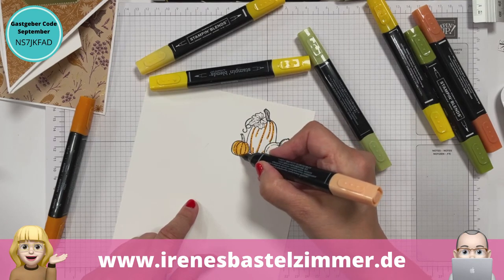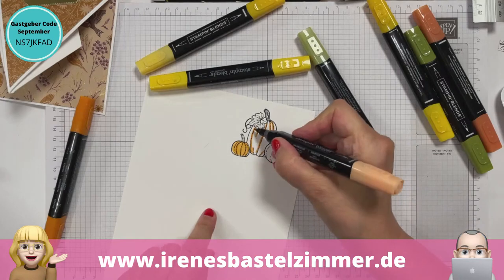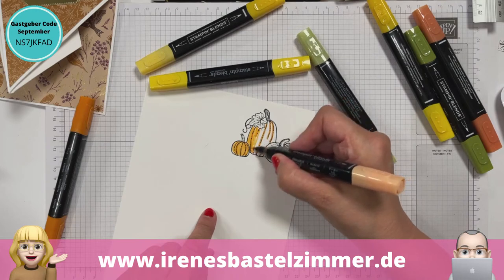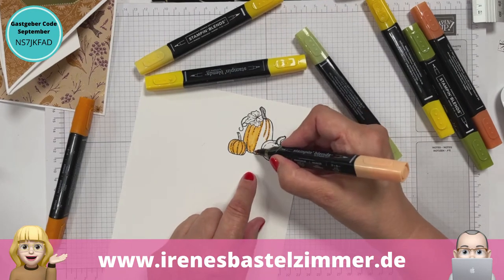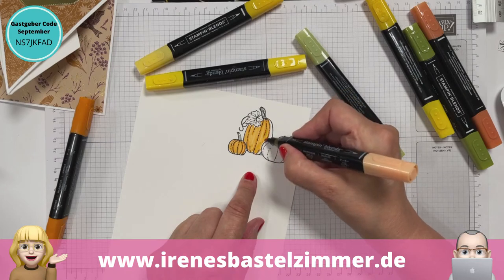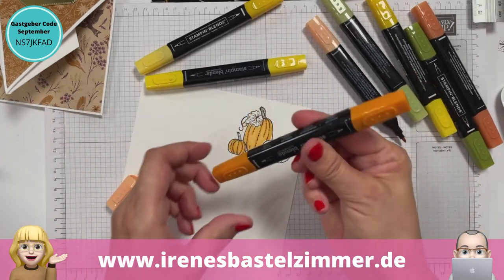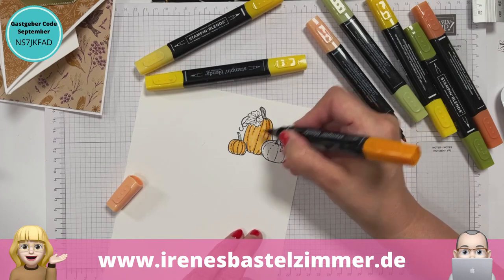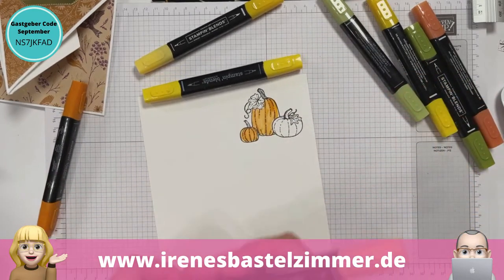Bei solchen Geschichten gehe ich immer da lang, wo eine vorgegebene Linie ist – das ist dann für mich auch wie ein Schatten. Dann gehe ich mit der hellen Farbe drüber und fülle das ein bisschen aus. Da sieht man kaum Unterschied. Jetzt hier bei den großen Flächen sieht man schon, dass ich da was gemacht habe. Wenn euch das nicht stark genug ist, wenn ihr mehr Kontrast haben möchtet, könnt ihr natürlich nochmal drübergehen. Das sind die Farben Kürbisgelb.